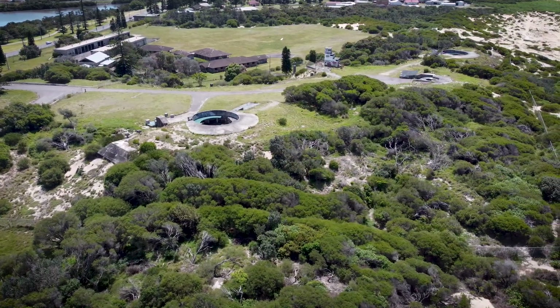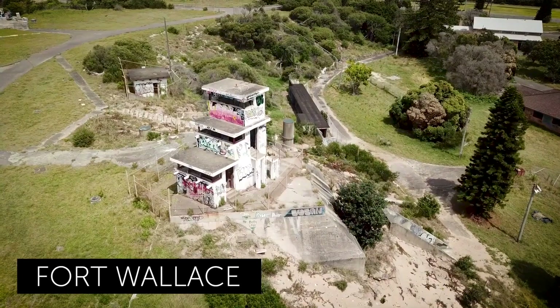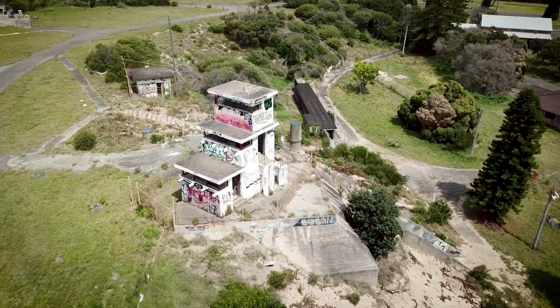Fort Wallace at Stockton has very significant structures and a tunnel network. This site is earmarked for residential development in the near future.